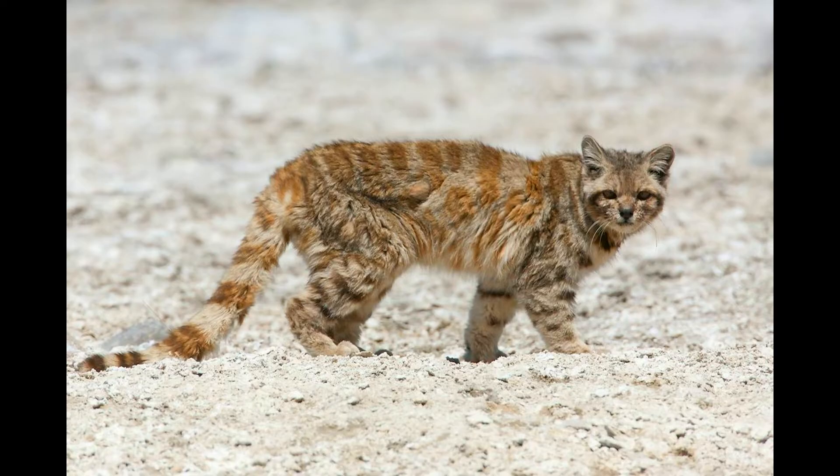Where does this elusive feline live? The Andean mountain cat is found only in high-altitude areas of the Andes Mountains, mainly in southern Peru, western Bolivia, northern Chile, and northwestern Argentina. They prefer elevations from 3,000 to 5,000 m (10,000 to 16,000 ft), where temperatures drop below freezing and oxygen levels are low. They inhabit rocky, arid, and open landscapes like grasslands and shrublands, avoiding dense forests and human settlements.